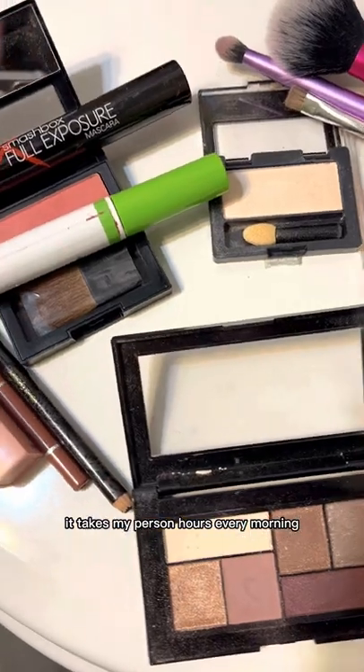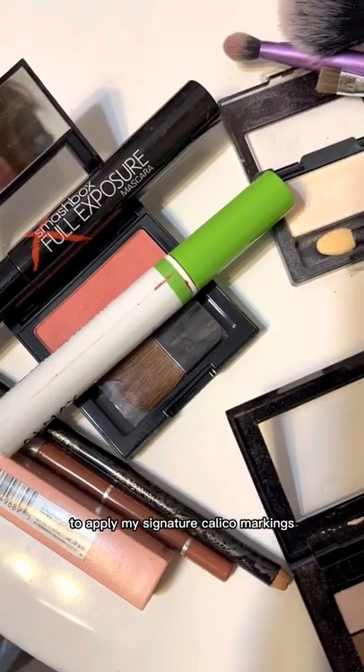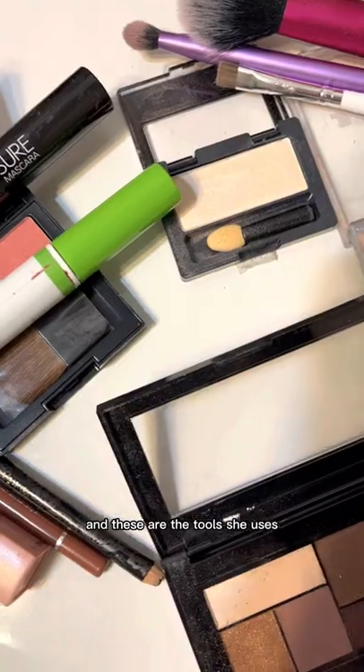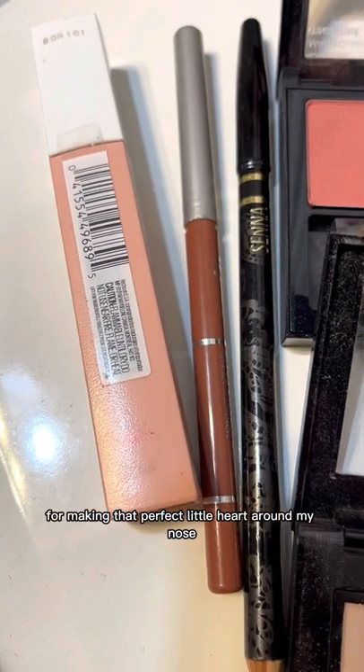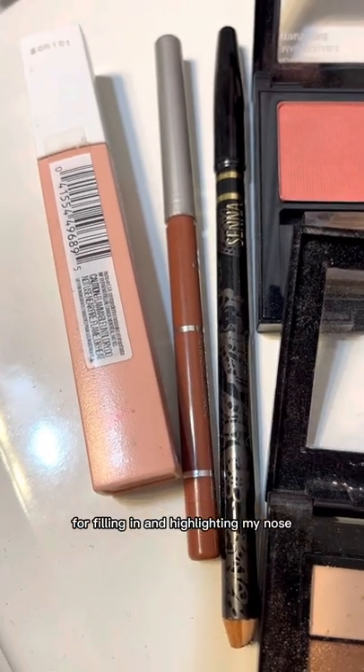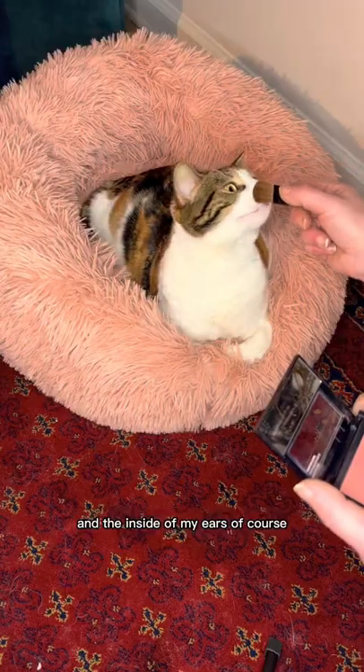It takes my person hours every morning to apply my signature calico markings, and these are the tools she uses. This pencil is great for making that perfect little heart around my nose, and these pinks are perfect for filling in and highlighting my nose and the inside of my ears.